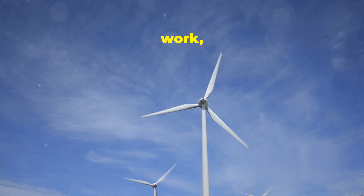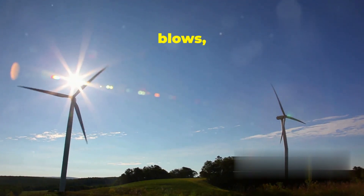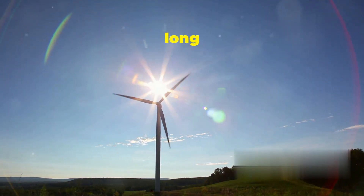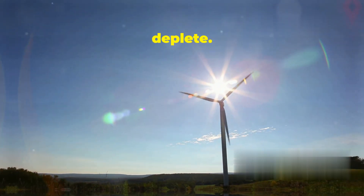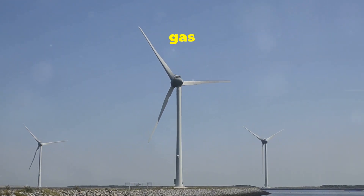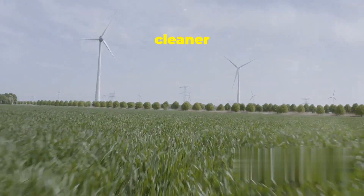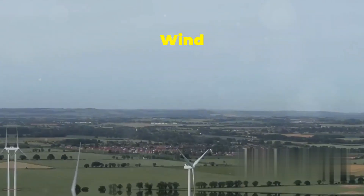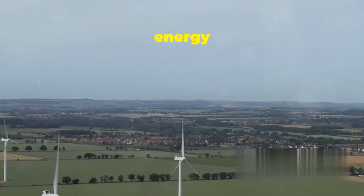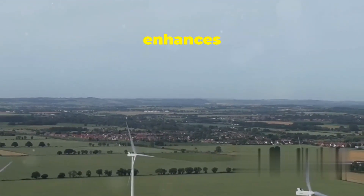Now that we understand how wind turbines work, let's talk about why wind energy is so great for our planet. First, it's renewable — as long as the sun shines and the wind blows, we'll have wind energy, unlike fossil fuels which are finite and will eventually deplete. Second, it's clean. Unlike coal or gas power plants, wind turbines don't produce harmful emissions that pollute our air and water, which is crucial for combating climate change and reducing our carbon footprint. This means cleaner air to breathe, healthier ecosystems, and a healthier planet overall. Third, it's domestic — wind energy can be harnessed locally, reducing our dependence on foreign energy sources and creating jobs in the renewable energy sector, boosting local economies and enhancing energy security.